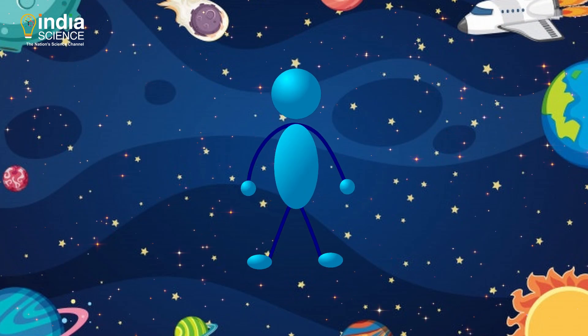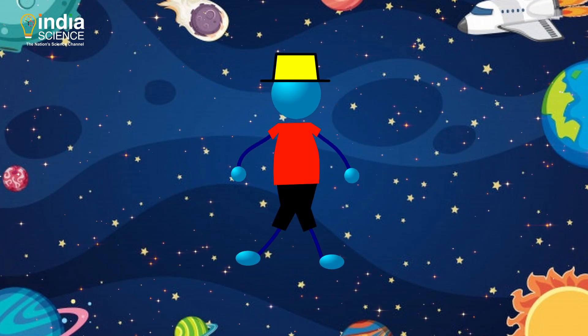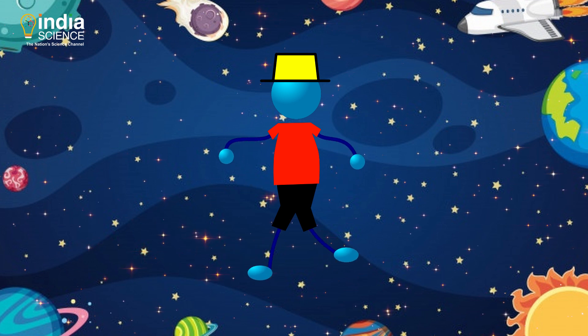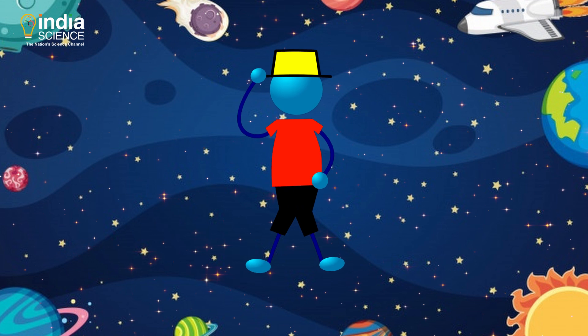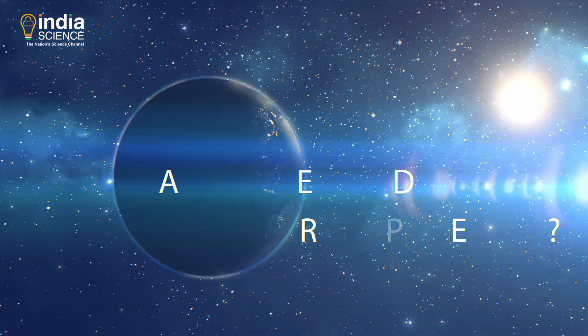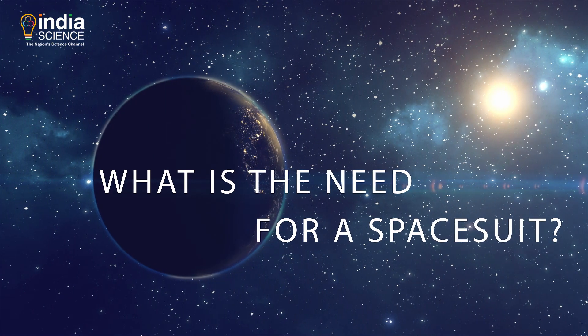Imagine yourself hanging out in space, wearing your favorite outfit, living your dream moment and getting ready to take the best picture of your life. But wait, can you survive there without a space suit? What is the need for a space suit?